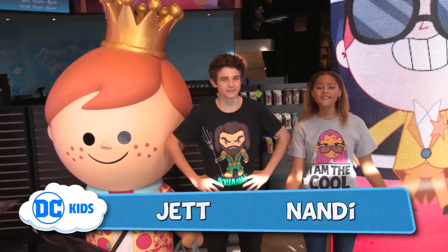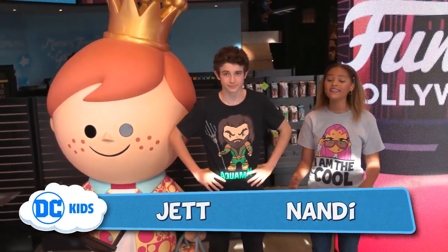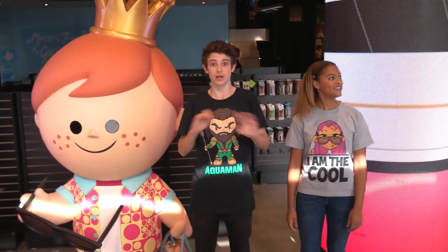Hey guys, welcome back to DC Kids. As you can tell, we're not in the studio today, and that is because we're here at the brand new Funko shop in Hollywood. I am so excited. This place is huge, and I love Funko.